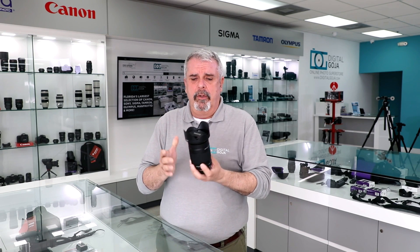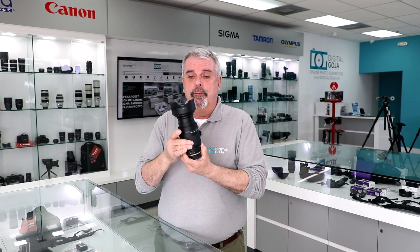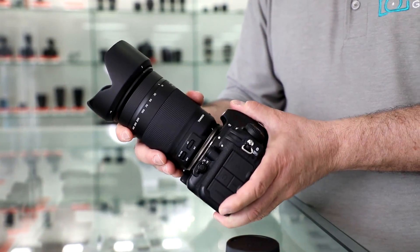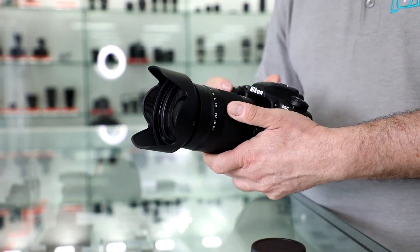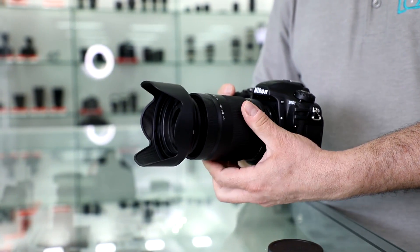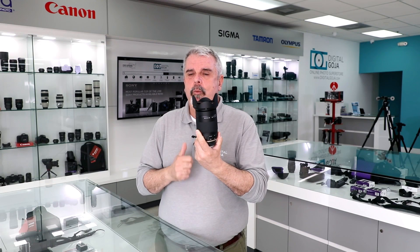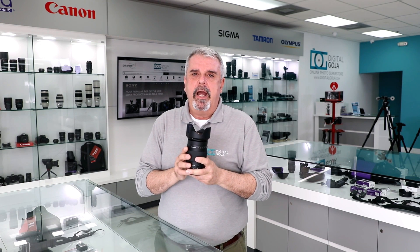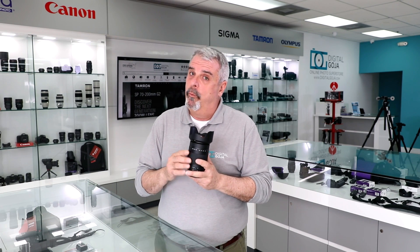It even allows you to focus as close as 18 inches away. Here it is — the 18-400mm Tamron, the ultra-zoom that seems to be taking the photography and imaging world by storm. Top pick of the month — way to go, Tamron, 18-400mm. It's available in Nikon and Canon mounts, when available.